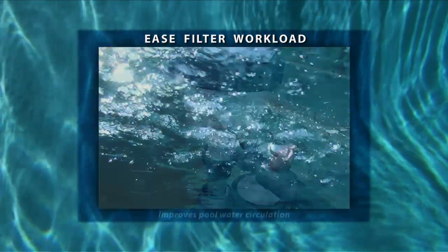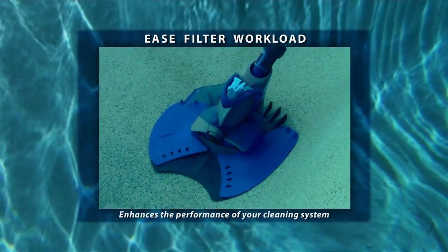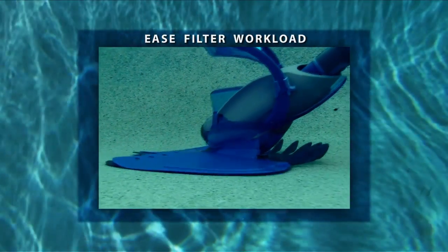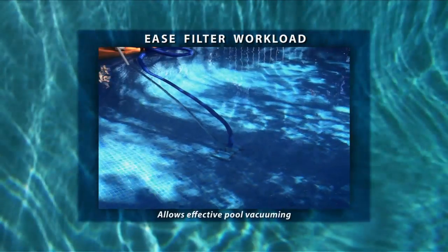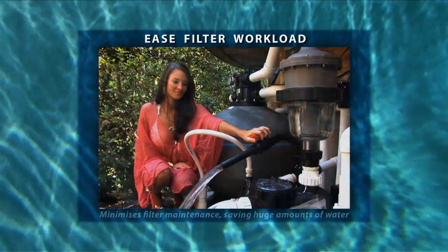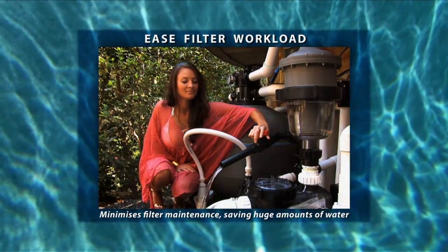The Multi Cyclone improves pool water circulation, enhances the performance of the automatic pool cleaner and in-floor cleaning system, allows effective pool vacuuming without burdening the pool filter, and most importantly minimises filter maintenance, saving huge amounts of water.